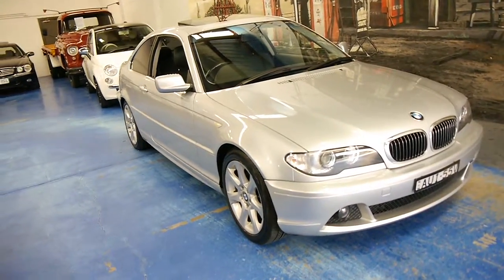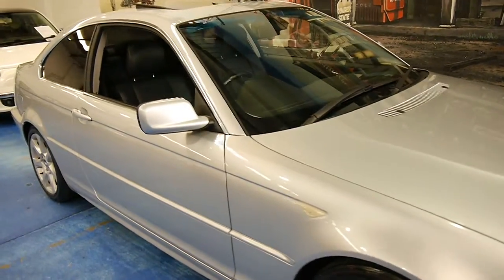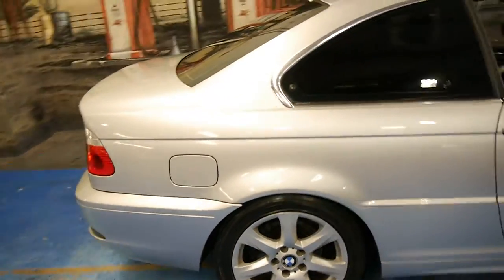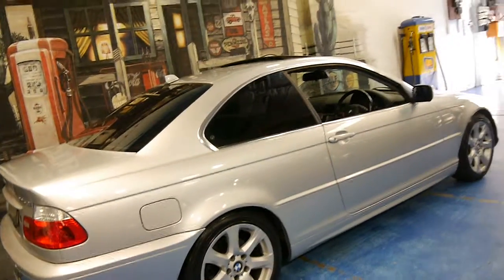This is a 2005 model BMW 325Ci. It's the very last of the E46 series and it's in very good condition. My name is Philip Tarrant, and I'm going to have a bit of a talk to you about this car here today.